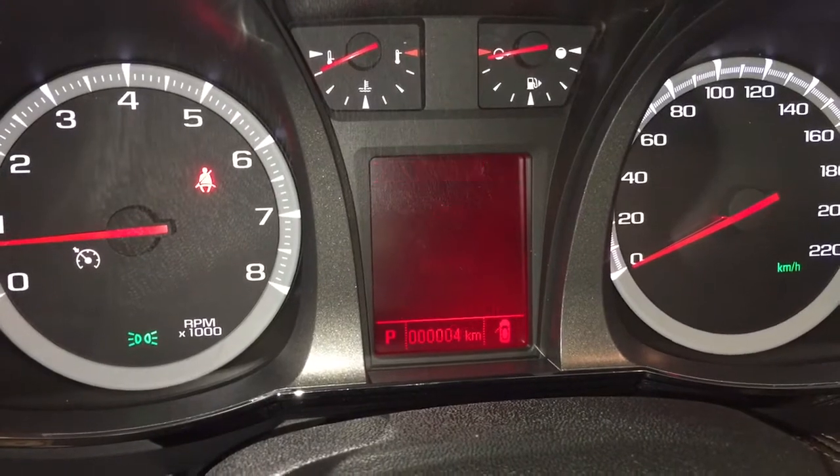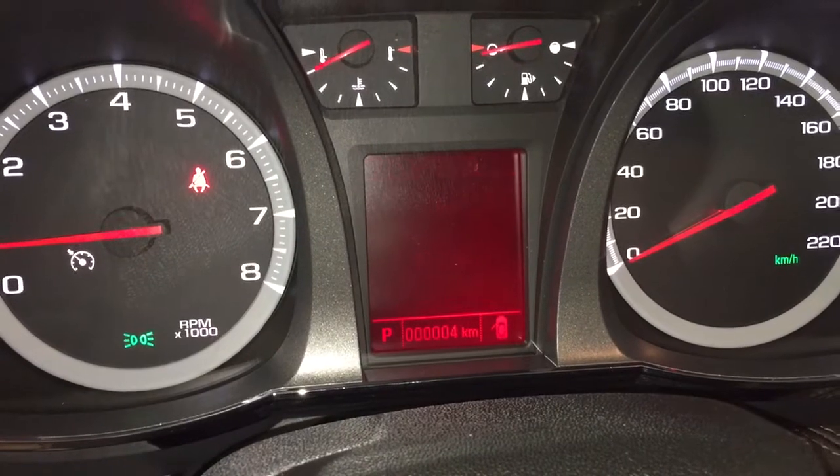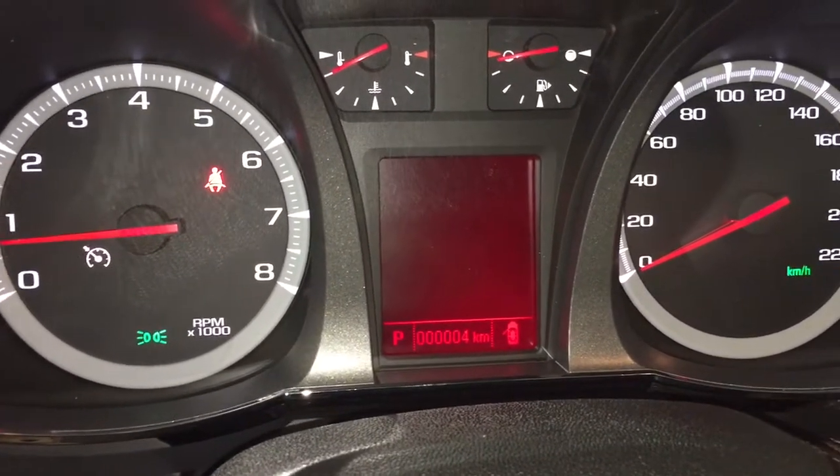Press the menu button and scroll the other way on the arrows and you'll have information on when you need to get the oil changed, tire pressure monitoring. You can also set it up for metric versus imperial — a great thing to have if you're crossing some borders.